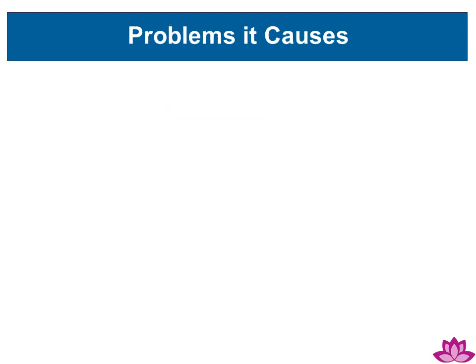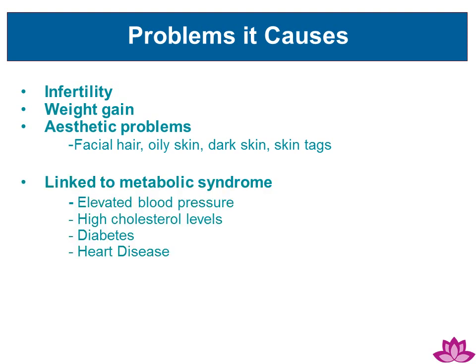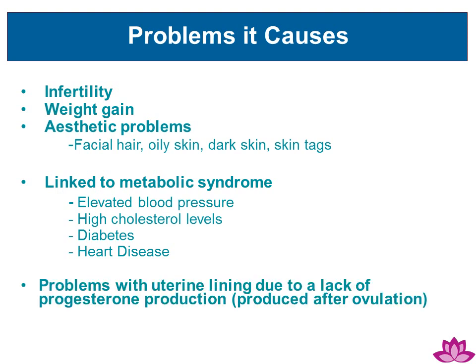What are the problems of PCOS? Infertility, weight gain, aesthetic problems such as facial hair, oily skin, dark skin, or skin tags. It can be linked to metabolic syndrome, including elevated blood pressure, high cholesterol levels, diabetes, and heart disease. It may also create problems with the uterine lining due to the lack of progesterone production.